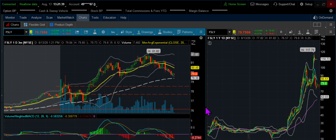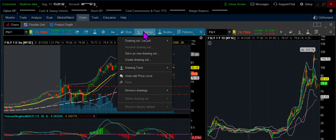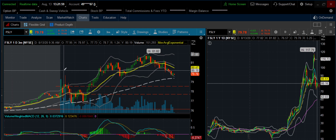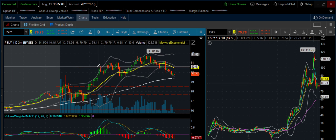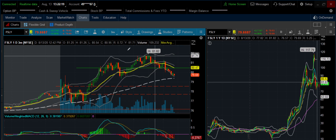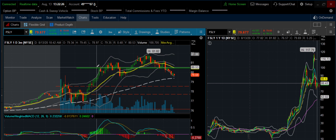Unfortunately, Jeremy got stopped out. But because my share size is so small and my stop is so large, I was able to hold it. And I started to kind of trail my stop once it broke out that high. So I took some profit at $80 when that high came in.